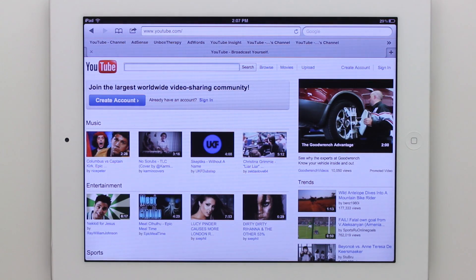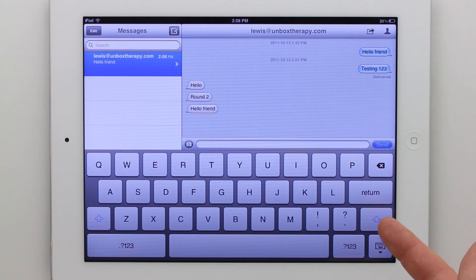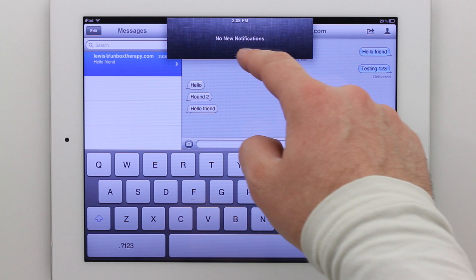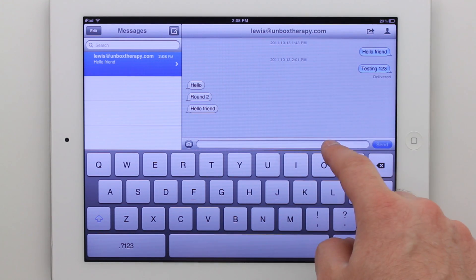The first thing I want to talk about is notifications, which are much improved. Instead of interrupting what you're doing, you can see how they just show up along the top, whether you're in a web browser or whatever it is that you're doing. The notifications can be accessed at any time, much like the Android system for notifications.